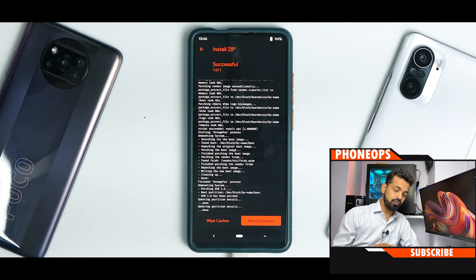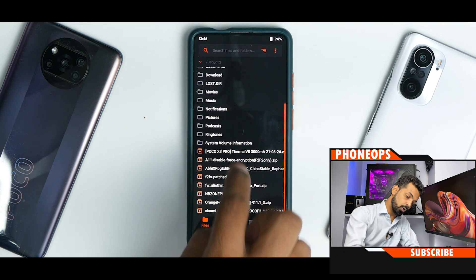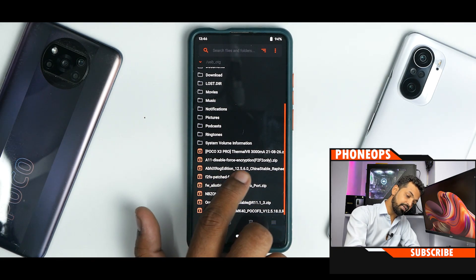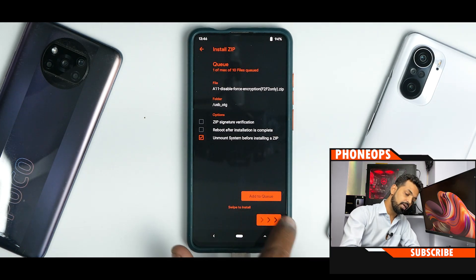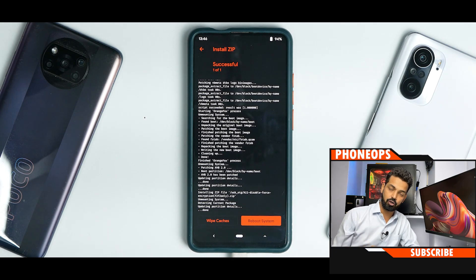The ROM has flashed. The next file we need to flash is the F2FS DFE — Android 11 DFE F2FS only. Select it and confirm flash. What this also means is you will be staying decrypted — like it or not. That is the only way I was able to get this to boot. Now we are done flashing everything. Let's go ahead and reboot.